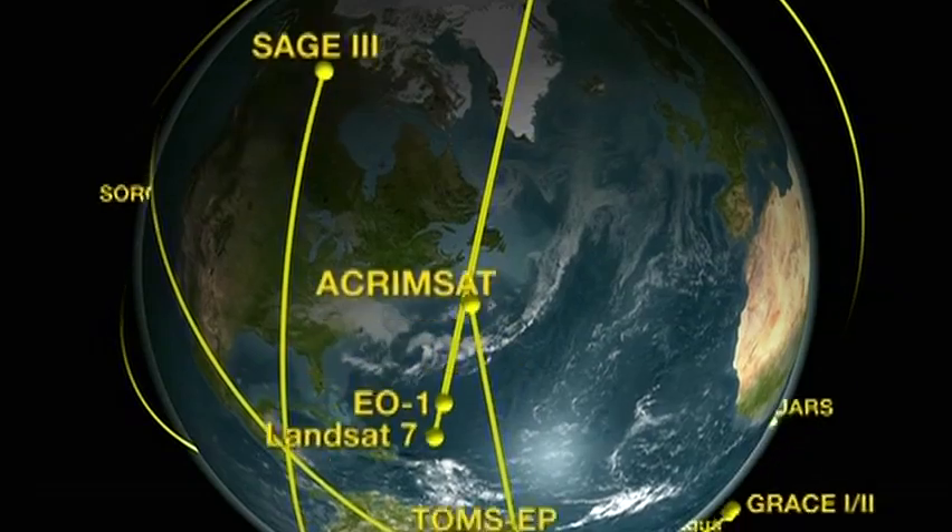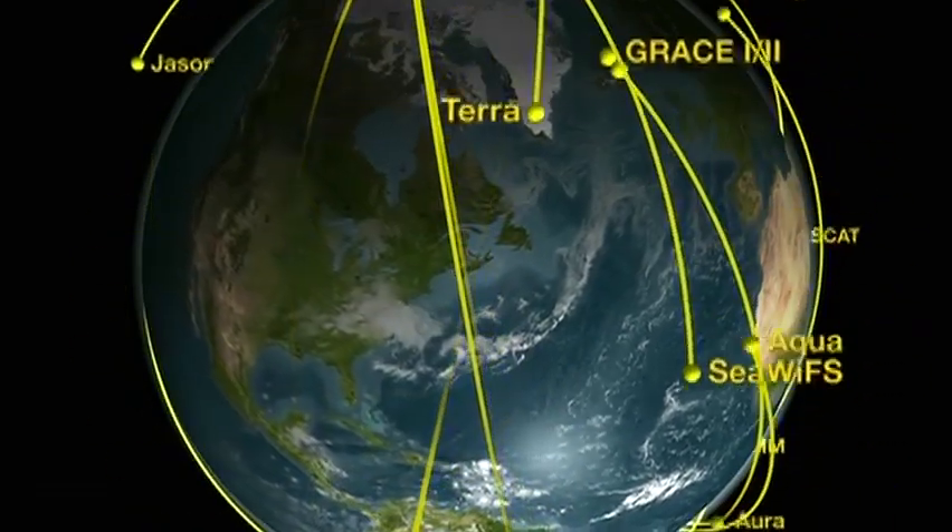Let's talk about why NASA, a space agency, is involved in studying the Earth. It's a good question, because when most people think of NASA, they think of astronauts and the space station or going to Mars and the moon. But it turns out to study the Earth, you really need satellites to do it, because the Earth is such a big place, and you need continuous records to understand things like climate change. NASA operates about 14 different satellites studying the Earth right now over our heads.